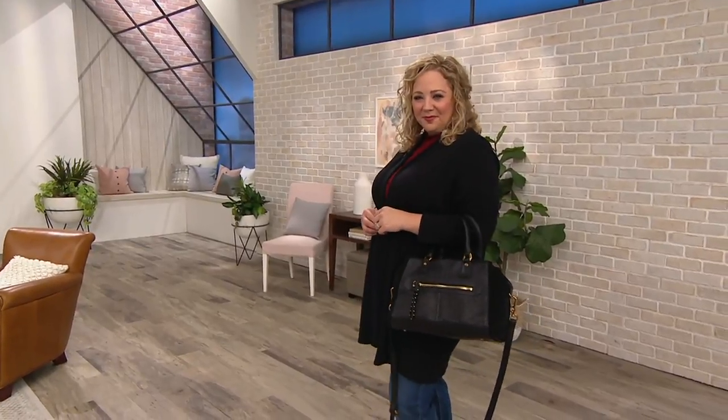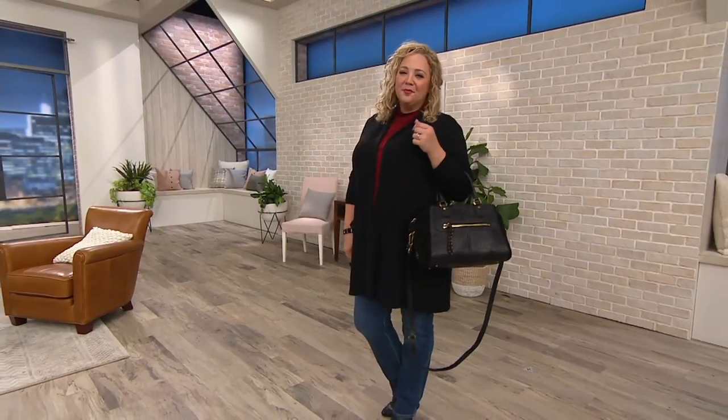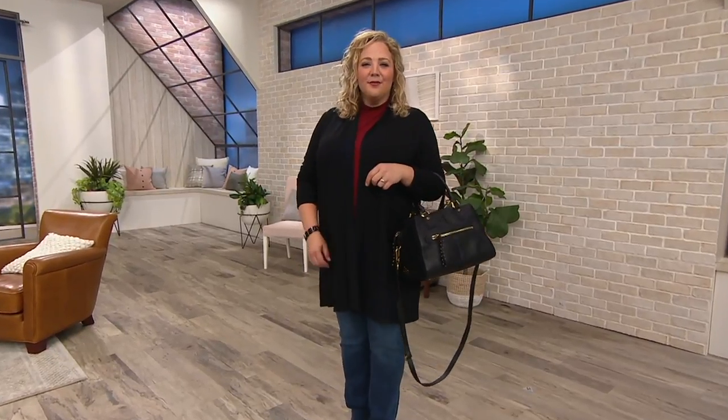We've got Oriani handbags, but we are now limited in what our remaining inventory is. Oriani is a line of luxury leather handbags. Absolutely beautiful.